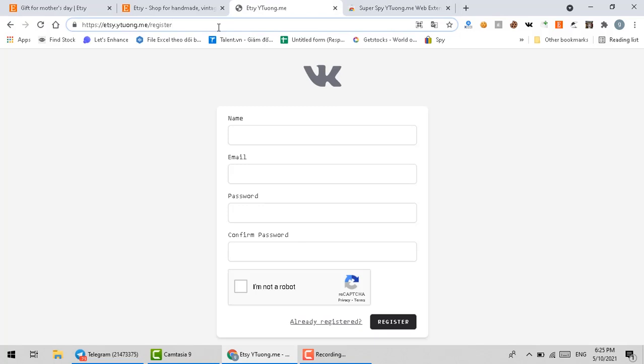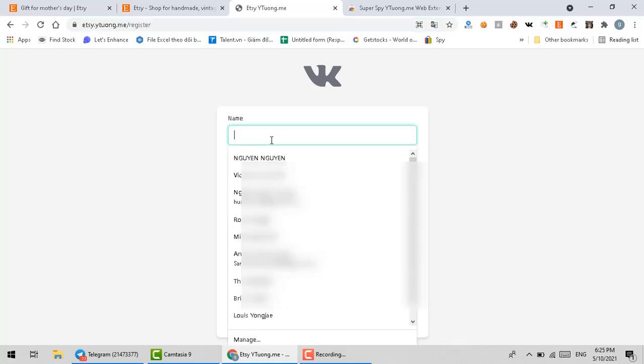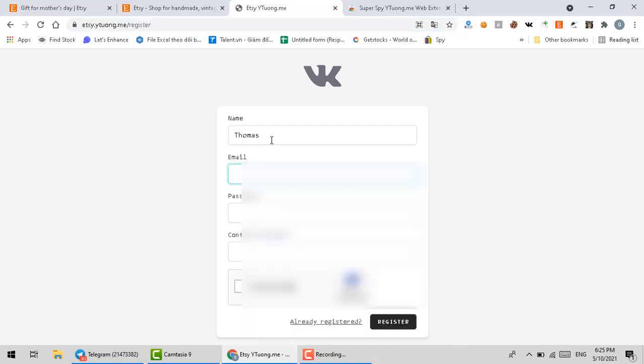Please register your account at this address — you will be able to find the link below in the description. And now I'm going to show you how to do the account registration.